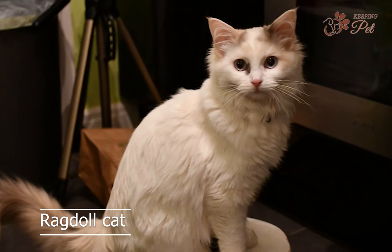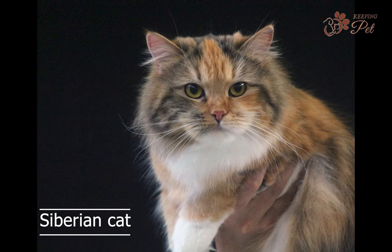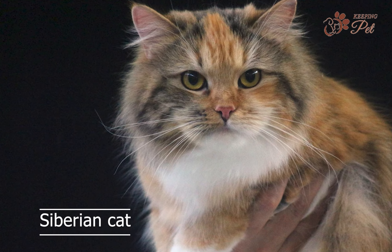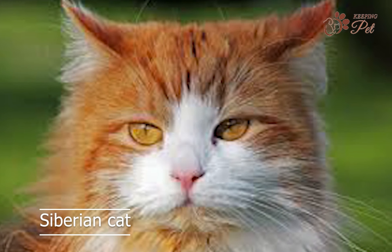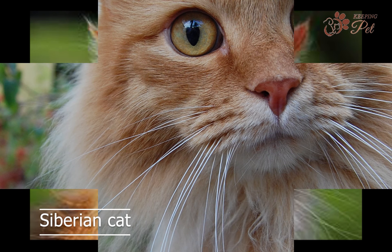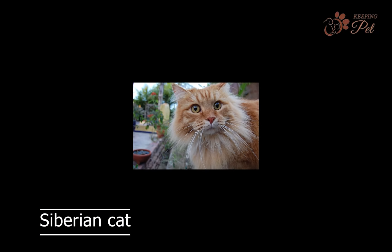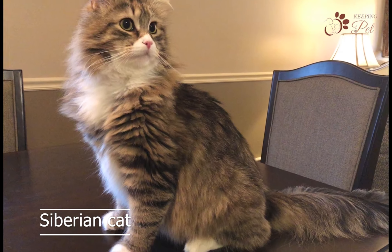Number six on our list is the Siberian cat, with a thick and fluffy coat. Siberian cats are well-suited for the harsh winters of their native Russia. They are known for their independent and curious nature, and make great companions for active owners. Siberian cats are also hypoallergenic, making them a great choice for cat lovers who are allergic to cats.